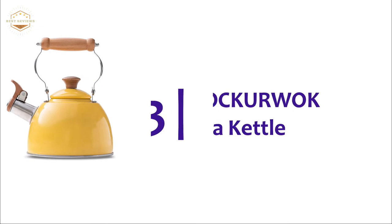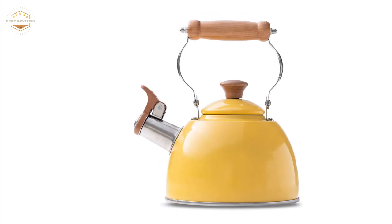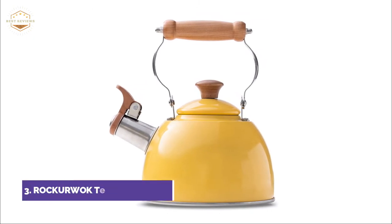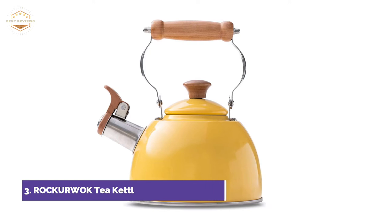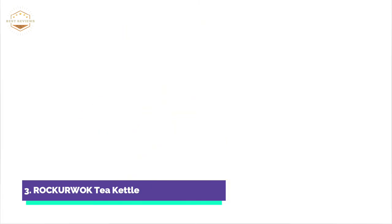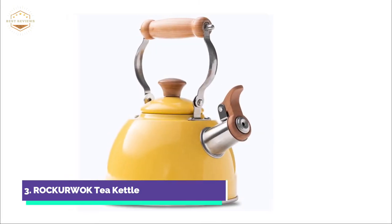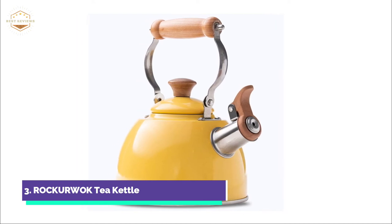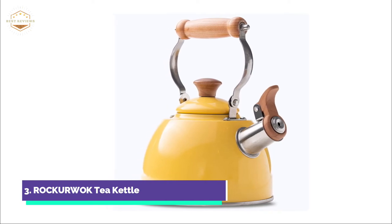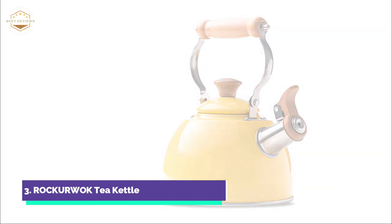At number 3, the Rockerwalk Tea Kettle. This tea kettle is made from high-quality rust-resistant stainless steel 304, with food-grade materials for years of safe use. The solid wood lid and handle let you hold the kettle without burning your fingers, and its ergonomic design makes it easy to fill, lift, and pour. The kettle has a high-temperature coating that won't fade and is easy to clean. The Bakelite spout press protects your hands from heat and allows for one-hand pouring.